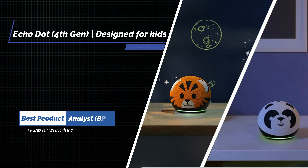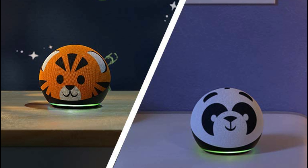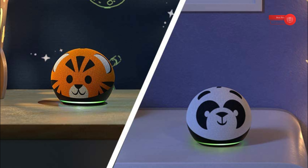Echo Dot 4th Gen Kids is designed for kids with parental controls. Our most popular smart speaker with Alexa, made for kids, not a toy. The super fun design delivers crisp vocals and balanced bass for full sound.